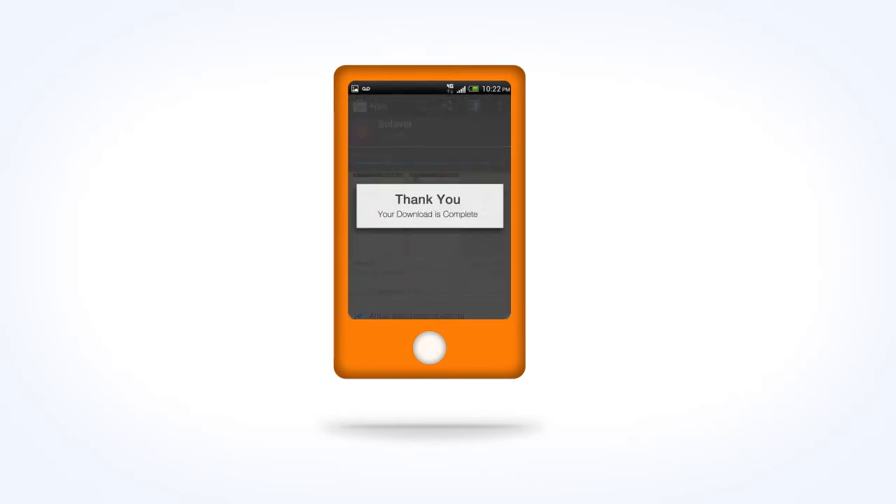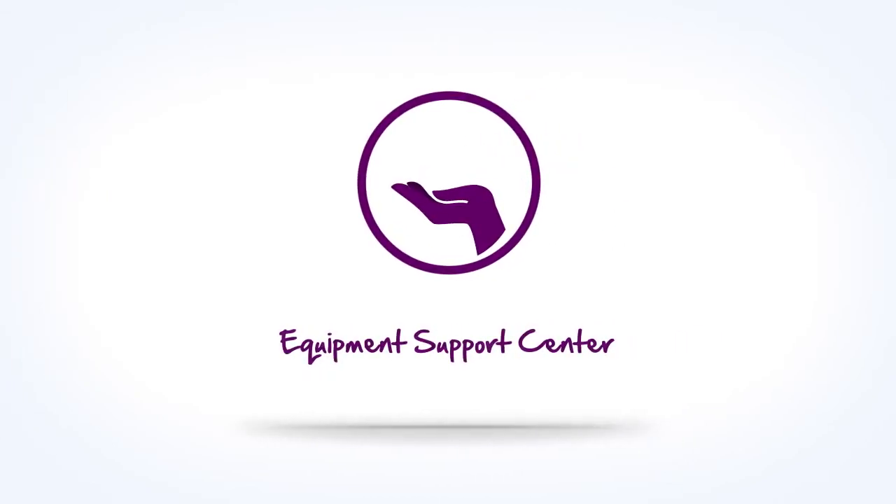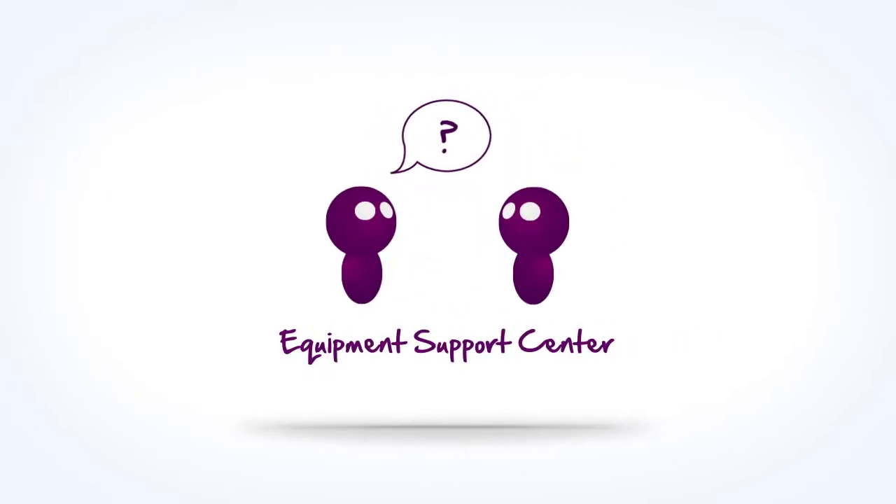If you need any phone information or troubleshooting, we provide a complete equipment support center online for when you have a question or need help, even though you brought your own phone.